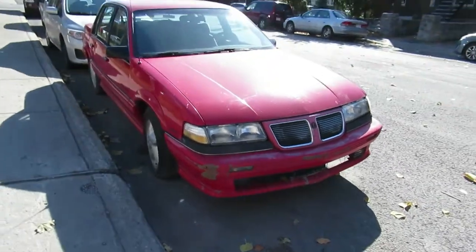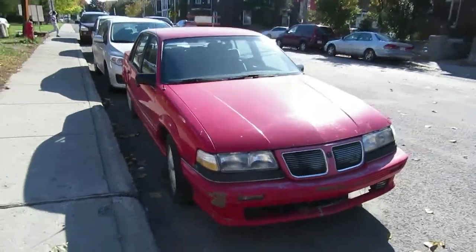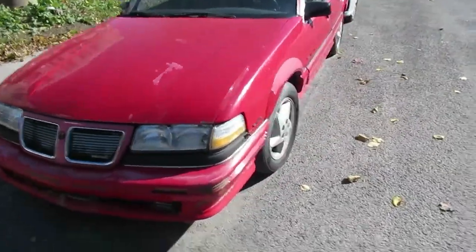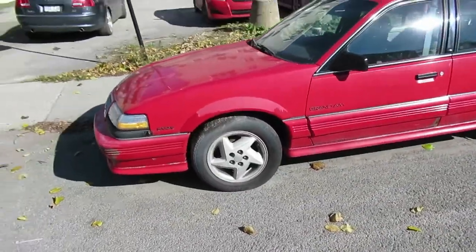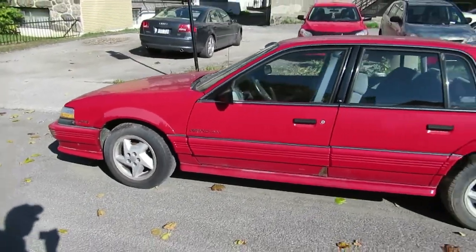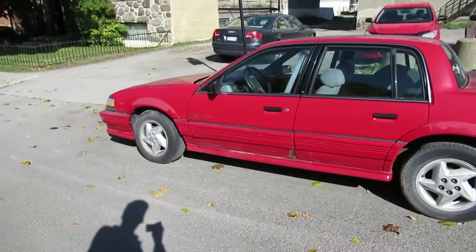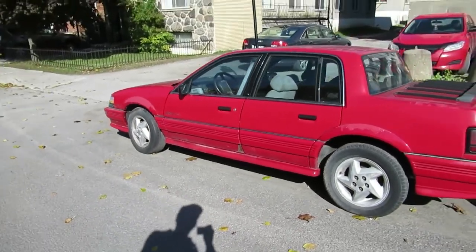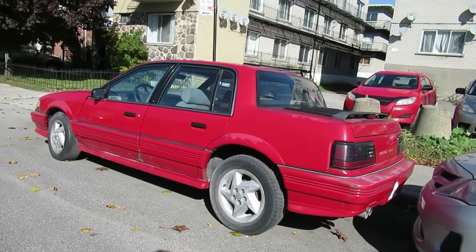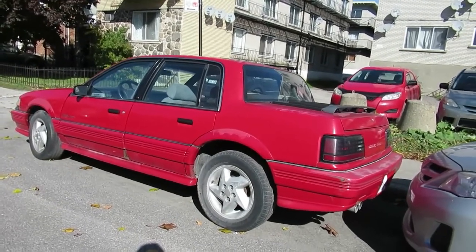She's showing some age, but the owner was telling me that originally he bought this car in 1990 in Alabama, and he's never driven it in the winter, which is really even more amazing — because again, this was just a run-of-the-mill car back in the day. But hey, it's a survivor and it's still around. It's only got 60,000 miles.